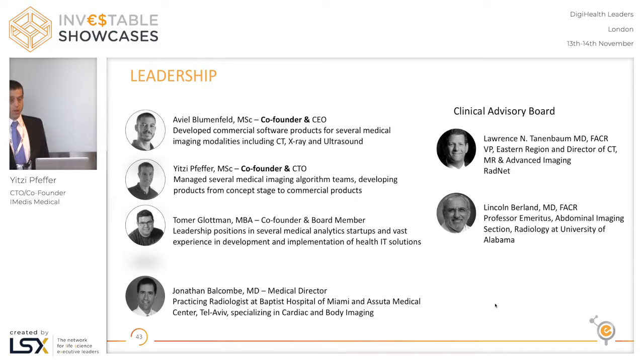Together with me and the founding team, we have Aviel Blumenfeld, the CEO — who is not here because his wife is expecting any moment — and Tom Elglotman, our board member. The three of us have over 10 years of experience in R&D and leadership positions in digital health companies. We also have Jonathan Balcombe, our medical director, a practicing radiologist in Israel and the US. On our clinical advisory board we are very privileged to have two very senior American radiologists: Professor Larry Tenenbaum from RadNet and Professor Lincoln Berland from the ACR.